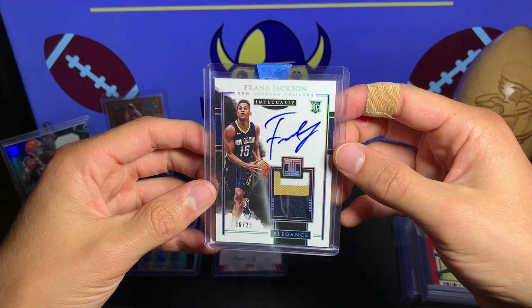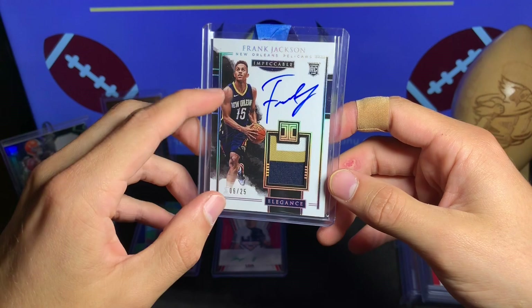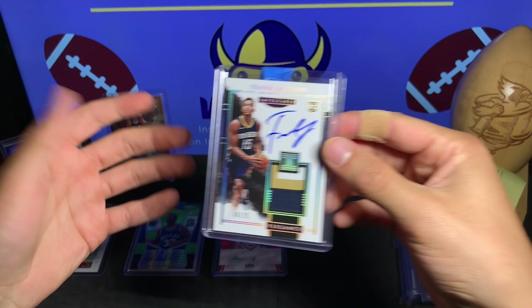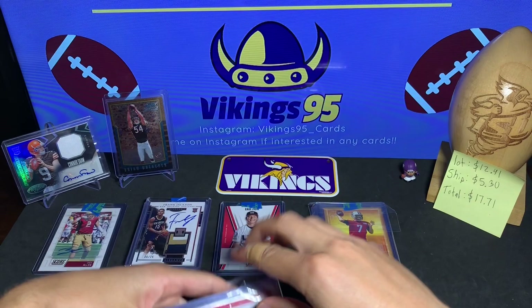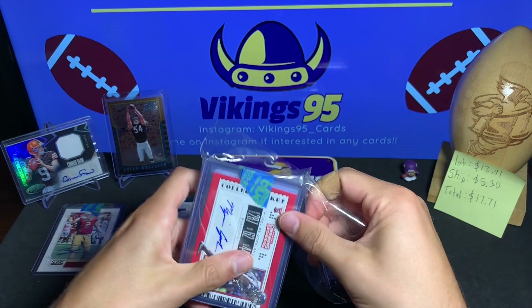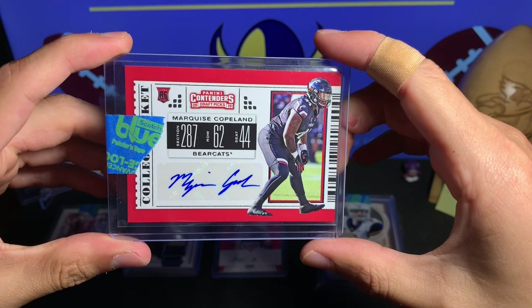Oh, this was cool. I saw this and obviously I don't really know the player, but Frank Jackson — Impeccable. On-card auto, this is an RPA from Impeccable Elegance, 6 out of 25, for the Pelicans. Let me know if this is good or not — I honestly don't know the name so I'm assuming not super great, but maybe it is. It's a cool looking card with a nice chunky patch and the RPA.